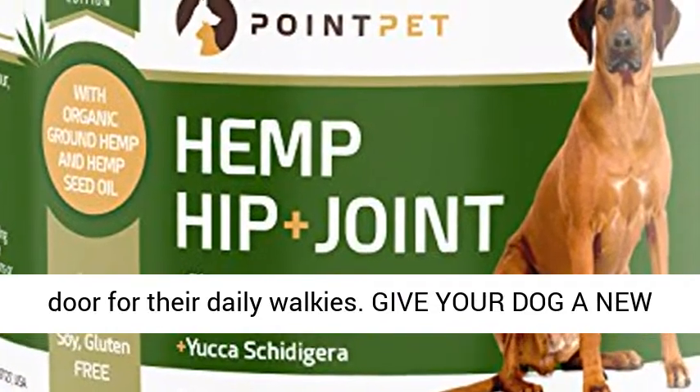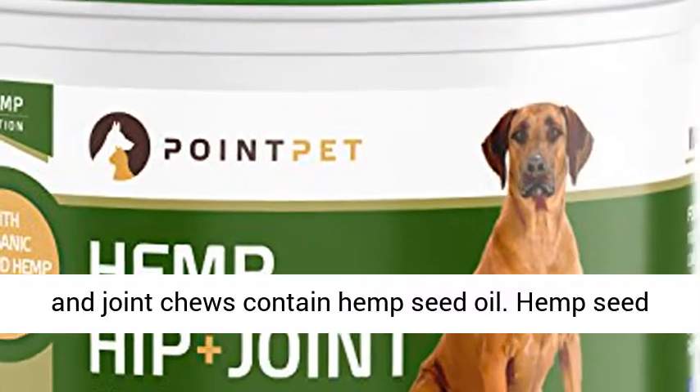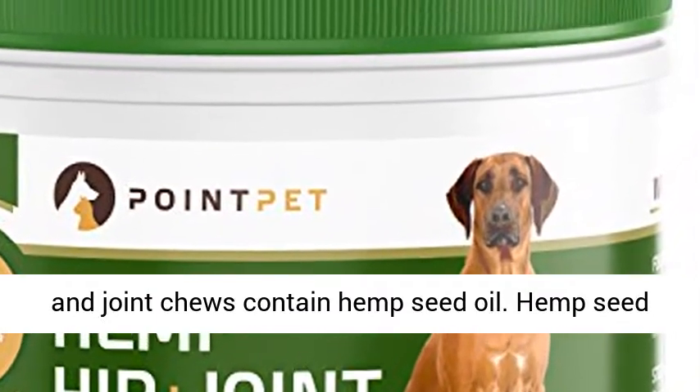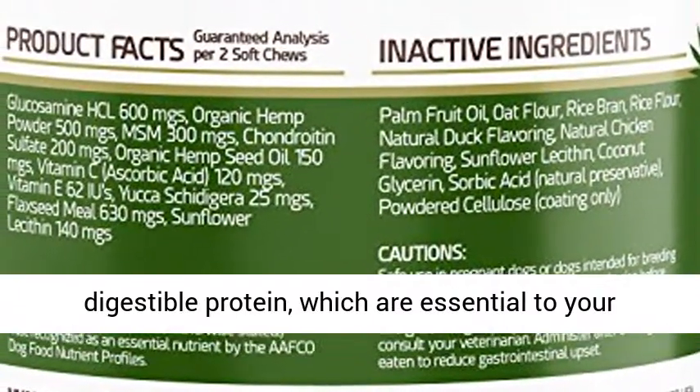Give your dog a new lease on life with hemp oil dog chews. The hip and joint chews contain hemp seed oil. Hemp seed is packed with nutrients, fatty acids, and digestible protein, which are essential to your dog's health and longevity.